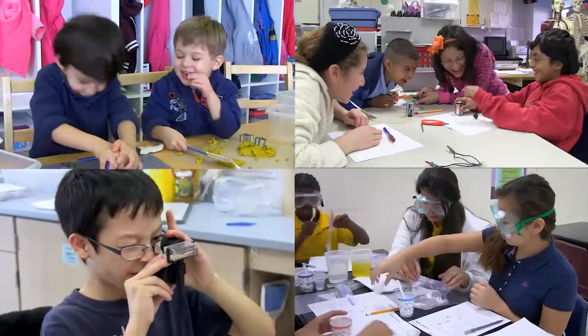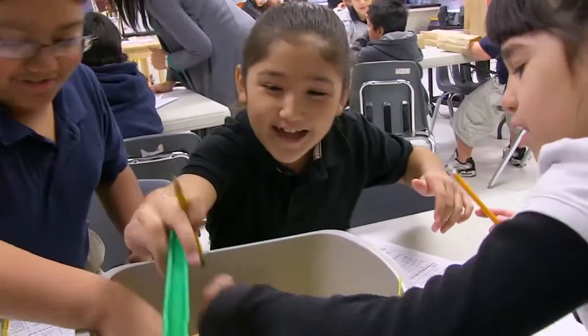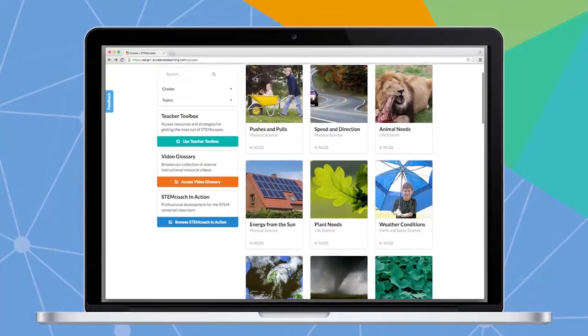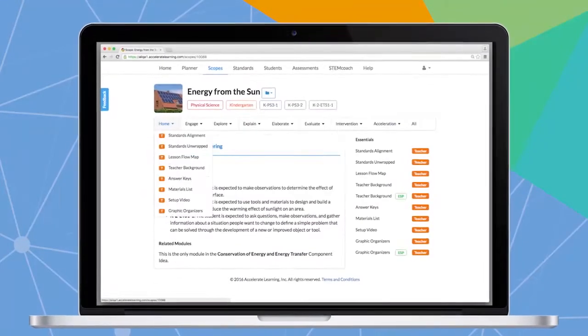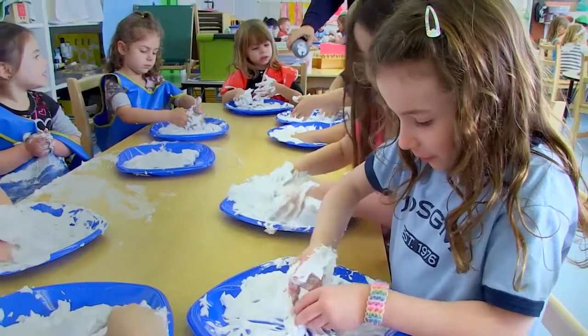StemScope's NGSS is a K-12 built-from-the-ground-up, next-generation science standards curriculum that adapts to the diverse students in your classroom. This rich, digitally-delivered learning tool is an inquiry-based curriculum with hands-on investigations enhanced with kits and print.